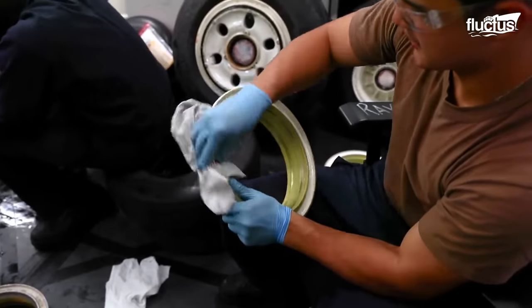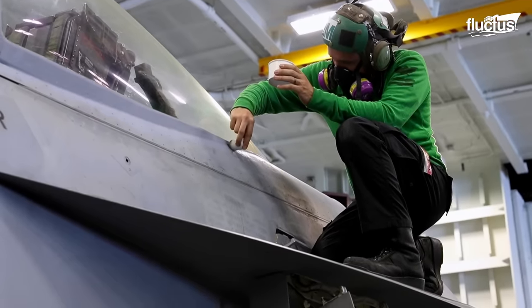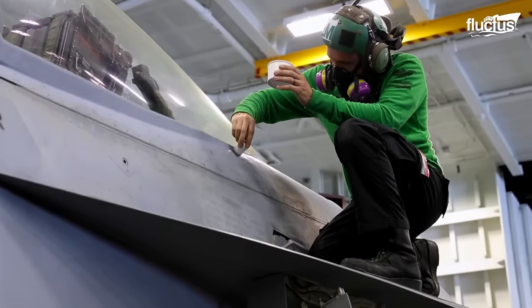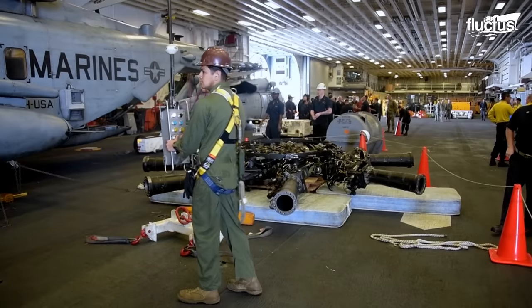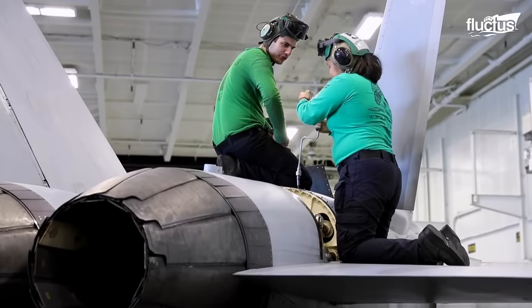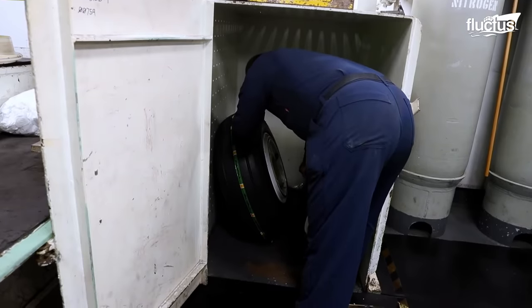For tire-related tasks, the Aviation Structural Mechanic, or AM, is in charge of maintaining and repairing the aircraft fuselage, wings, fixed and movable surfaces, airfoils, tail assemblies, control systems, landing gear, tires, and other structural parts.